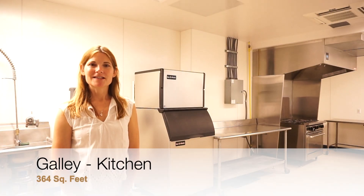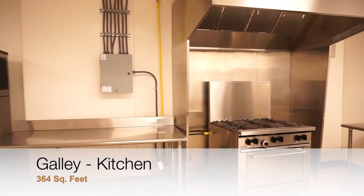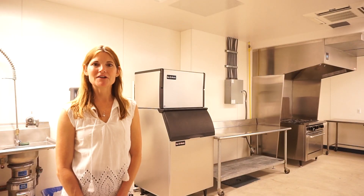We are standing in the galley kitchen. This space is available for rent along with any room, availability-dependent, of course. The nicest feature of this kitchen is a serving window, which allows for groups to fundraise and provide that extra touch to your room. The room has a six-burner stove and oven, ice maker, freezer, fridge, sink, and hot area.